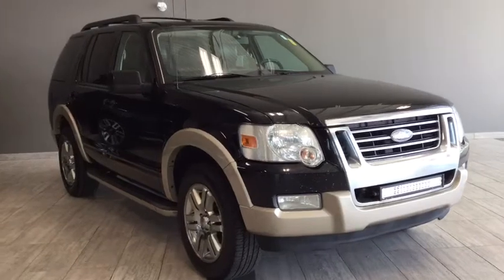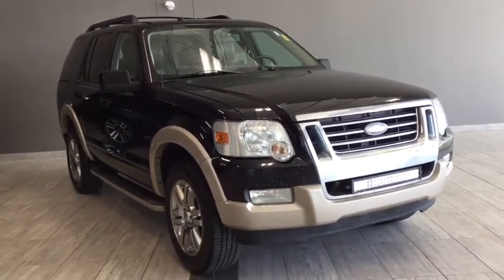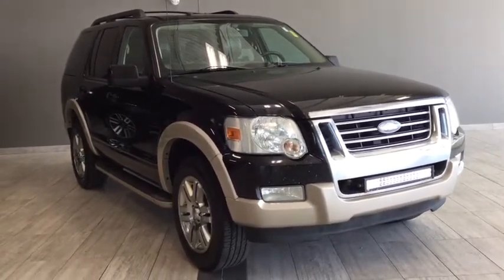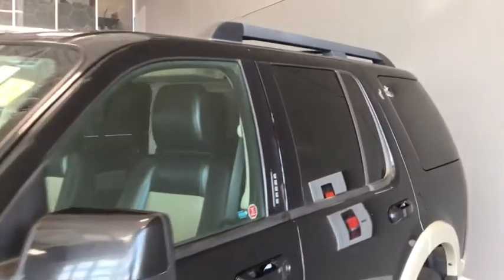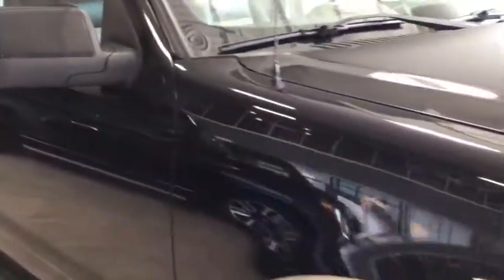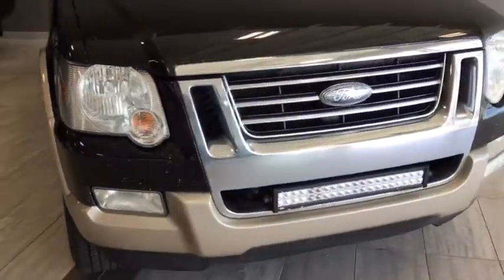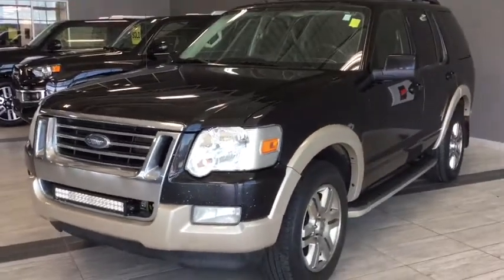Hello and welcome to another video walk-around with myself, Jennifer, at Toyota Northwest Edmonton. Today we are looking at your pre-owned 2010 Ford Explorer Eddie Bauer Edition — a four-door, seven-passenger 4x4 SUV in black with accent-colored bumpers. Under the hood you have a 4.0-liter V6 engine with upgraded 18-inch wheels. Included in your Eddie Bauer Edition: remote start, a DVD entertainment system in the rear, and park assist sensors for ultimate convenience and comfort.